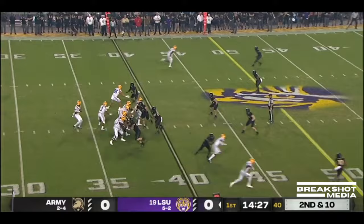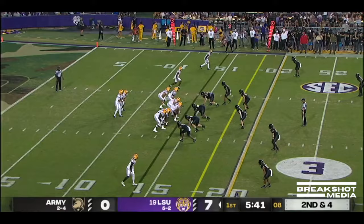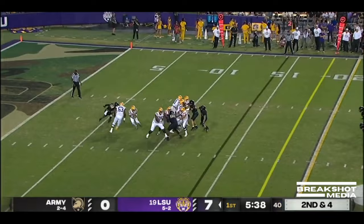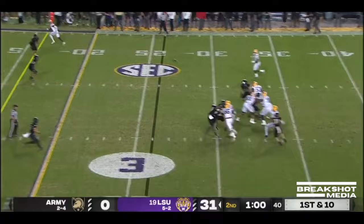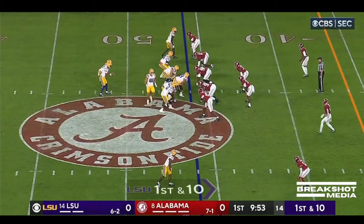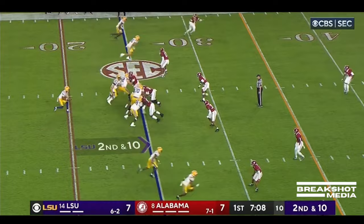On second and ten, Daniels goes deep — wide open — and a catch made by Brian Thomas Jr. Here's Jayden Daniels on the run, going down the sideline, caught by Brian Thomas Jr. And he will take it through the house. Daniels towards the end zone — the tight end in motion — Daniels loads up and goes deep, and there's Neighbors, he's got it.